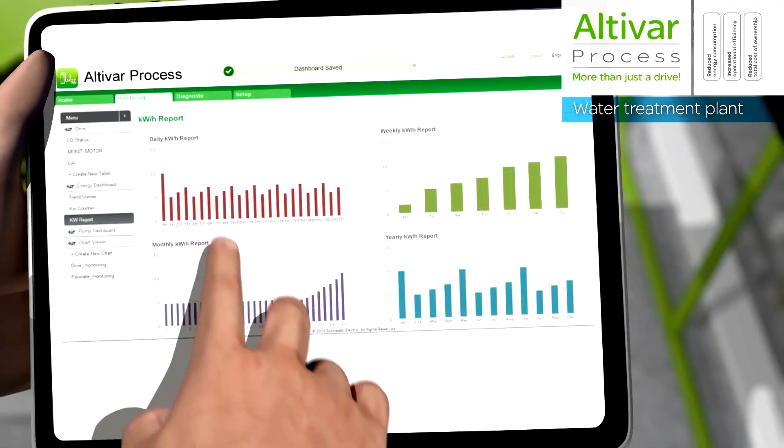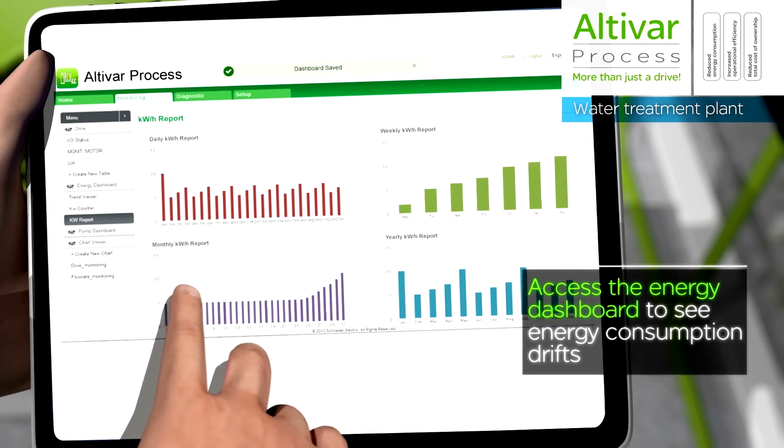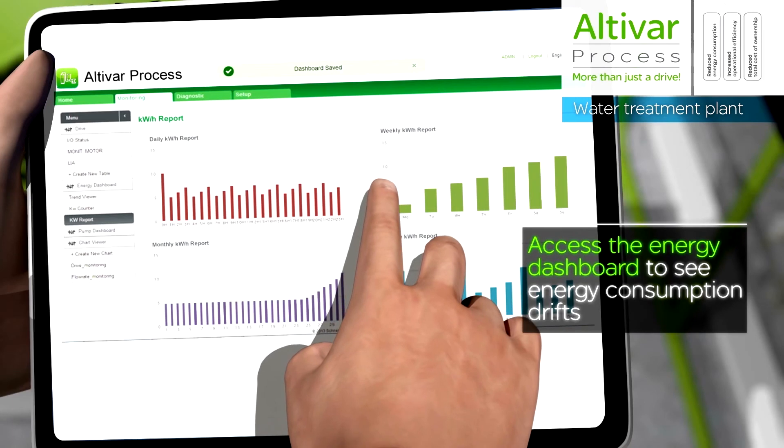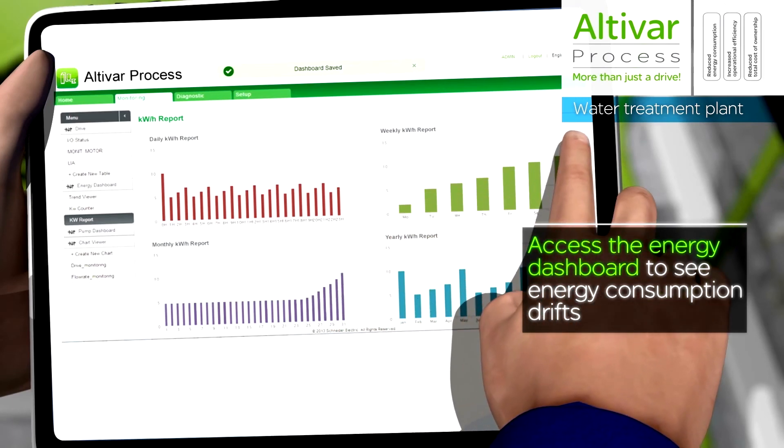To know more about Altavar process drive, please contact your Schneider Electric representative or visit our stand J37 at AusWater 2015 in Adelaide from the 12th to the 14th of May.